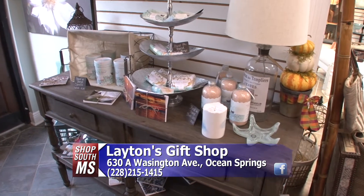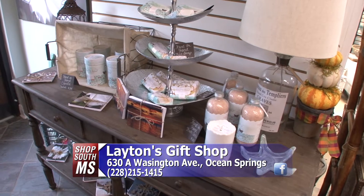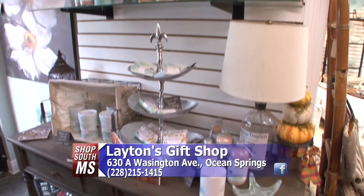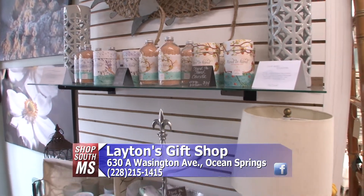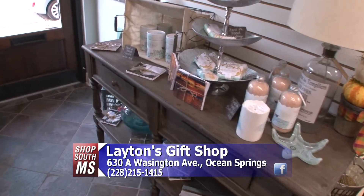Let me tell you about this Hand in Hand line. I ordered all of this without even smelling any of it because I loved their business concept. It's a husband and wife out of Pennsylvania, so it's USA made. From the sale of any product in this line, they donate a bar of soap and a month of clean water in Haiti, where they do a lot of mission work. I really liked having something from a company that gives back.